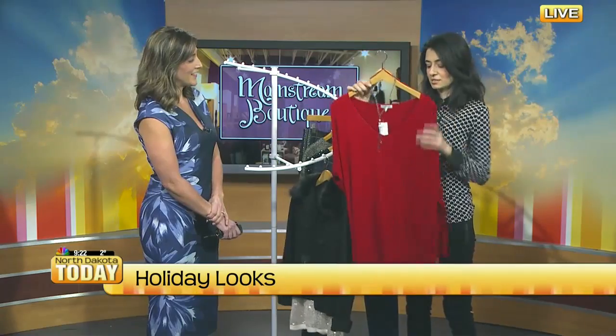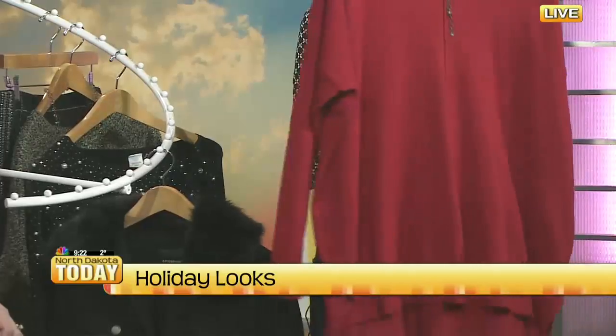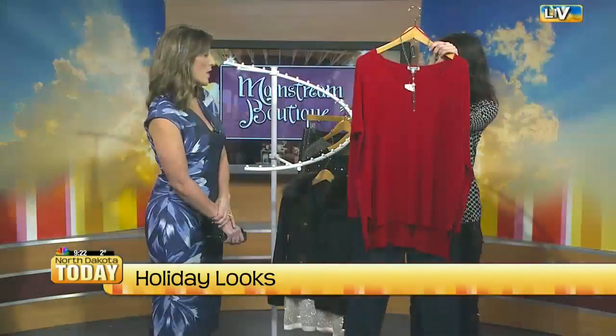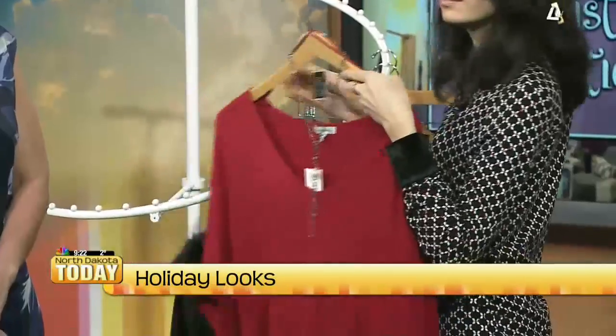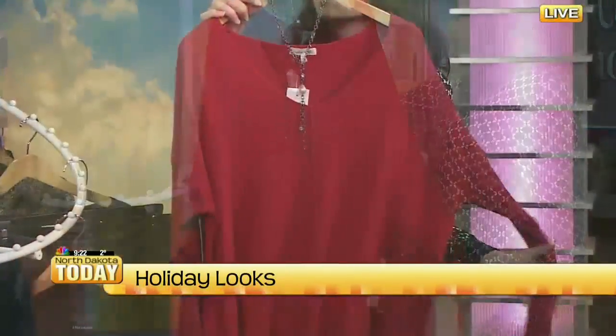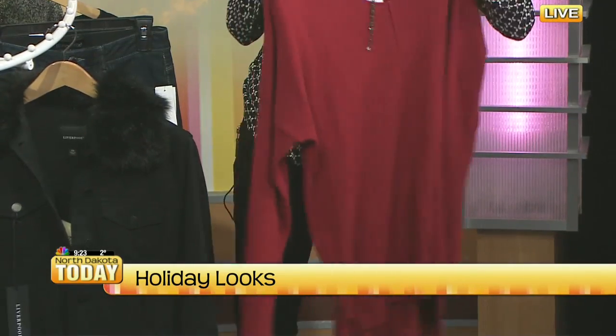You can't go wrong with red. If you want to wear red, this is tunic length and you can keep it casual with skinny denim. A lot of people want to be comfortable on Christmas too. It's really comfortable - you could tuck this in, or pair it with black pants, black denim, or black leggings if you want your stretchy pants. It's just nice to have a piece that's longer like that because it's so flattering and can hide a lot.